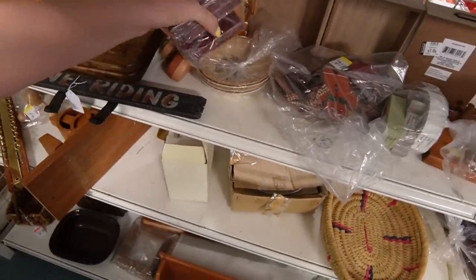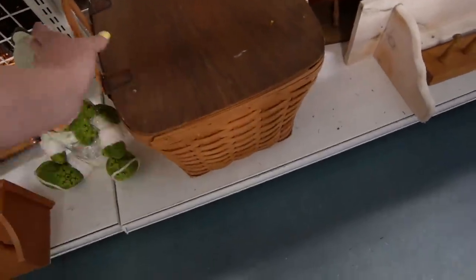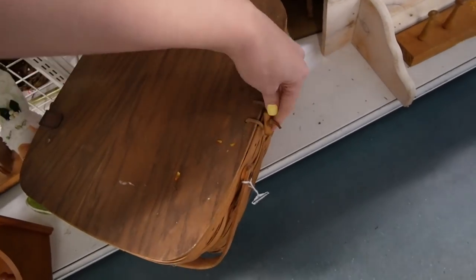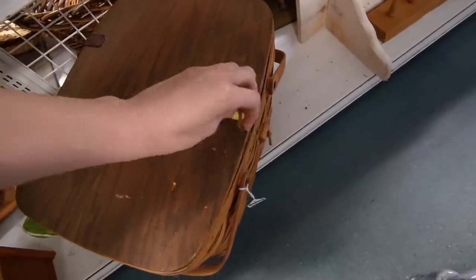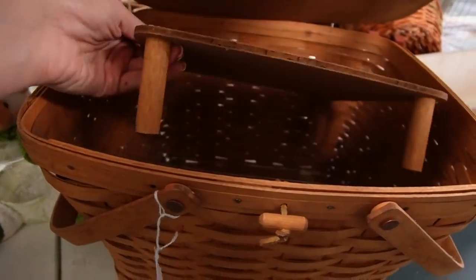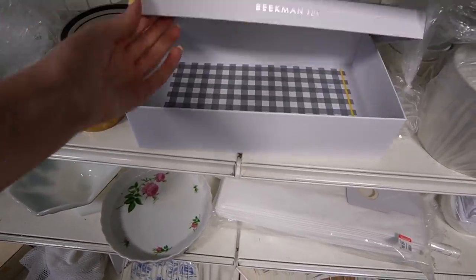I have to check all the little bags. I do like this basket down here — it's actually got some weight to it. I wonder if it has like a picnic set or something inside. Oh, it's got something in there. Oh, it's a little table. That was kind of anti-climactic. Beekman 1802 — empty box.